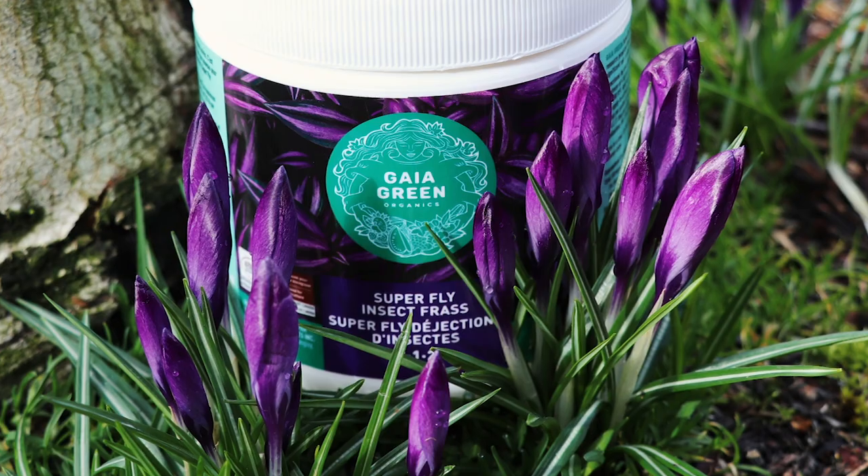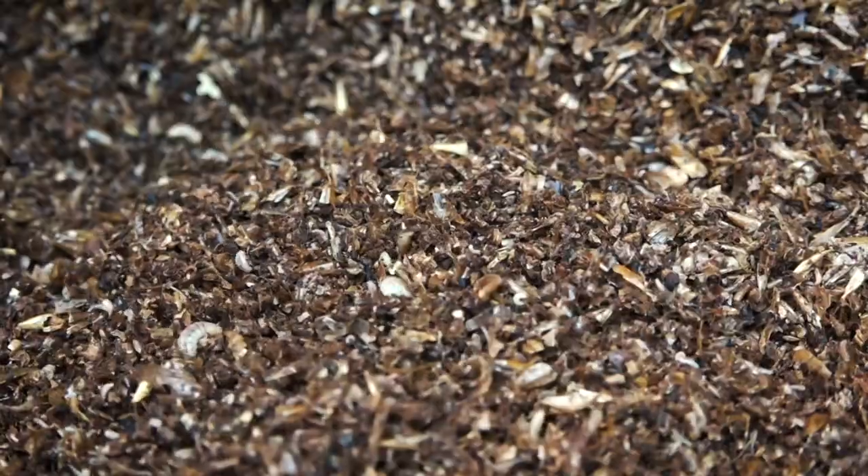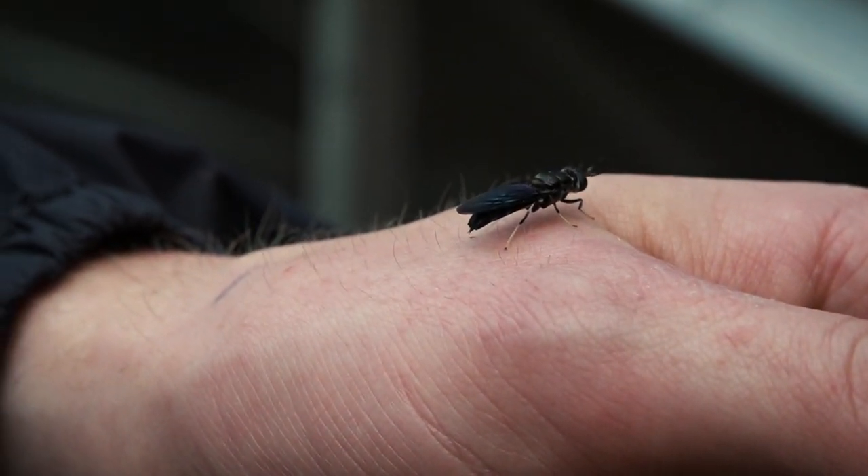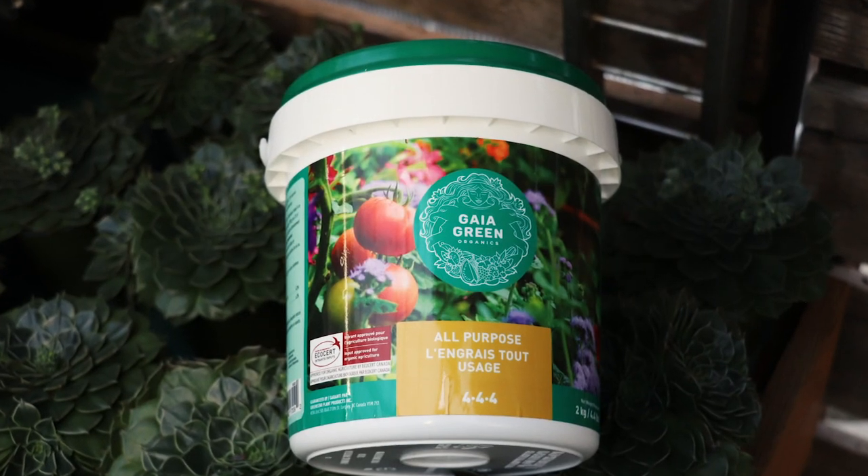I would invite everyone to Google black soldier flies because they're super interesting. They look like they're about to attack you but they're actually super docile — when you get a whole swarm of them it's fascinating. They'll be all over your arms, they look absolutely terrifying, but they don't bite, they are not a vector for human disease, they don't carry any disease, and they're extremely clean. Their frass is an amazing fertilizer, and we've incorporated it into our all-purpose fertilizer and our Power Bloom. These products aren't fixed — they change as we find new sources to increase their value. Now we have that frass in there, adding value to the soil biology. As a standalone product, I think it has a huge future, but it's something people have never even heard of before.